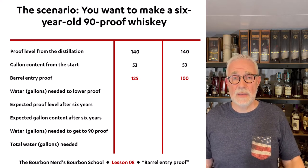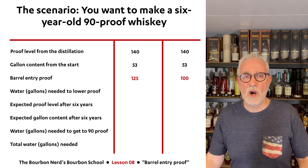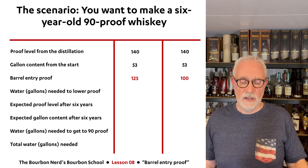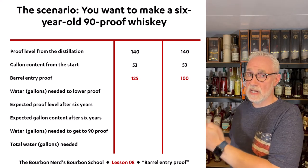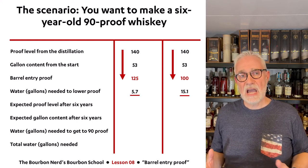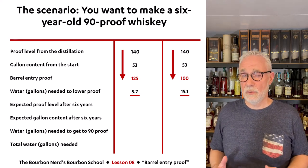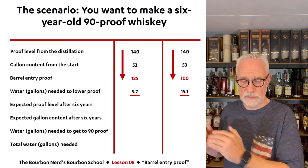A barrel, as you may have heard in previous lessons, is about 53 gallons or 200 liters. To take the whiskey down from 140 proof to 125, you need to add 5.7 gallons of water. To take it all the way down to 100 proof, you need a little more than 15 gallons of water added before it goes into the barrel. So those are the two starting points.